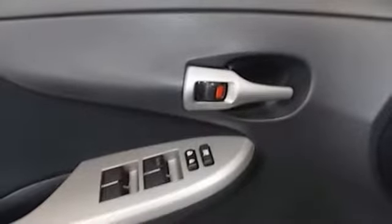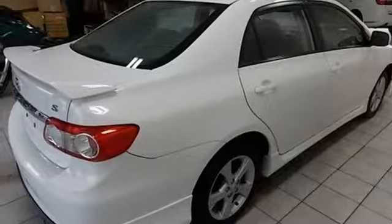Manual transmission, gas pressurized shocks, and in-line four-cylinder engine. Comfortable, convenient quality.